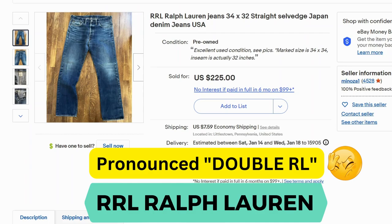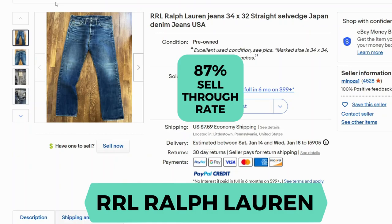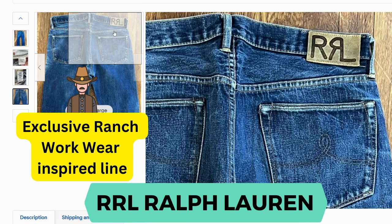Now we have RRL Ralph Lauren jeans. I've never seen this version either, but it apparently goes for really high prices. Sell-through rate is 87%. Here's the inside tag. The back patch is pretty unique.